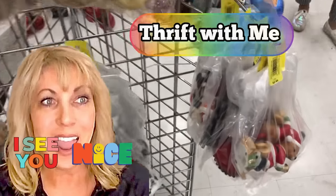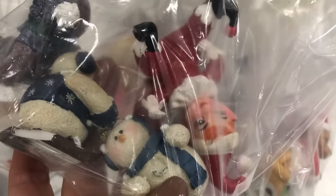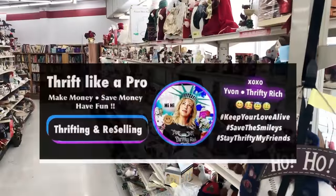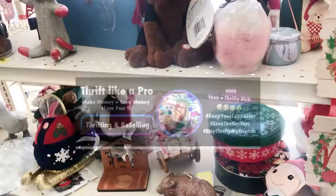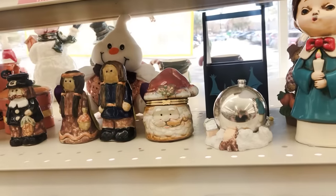Hey, you guys. Bingo. Look — there is a vintage pixie in that bag. Hi, you guys, it's Yvonne. We are back to the Christmas raid hit and runs where I just try to hit as many thrift stores as possible and just look at Christmas stuff.